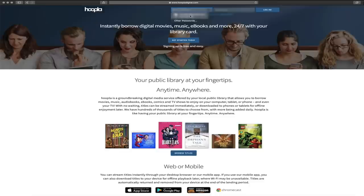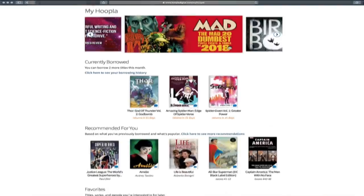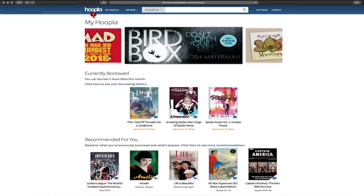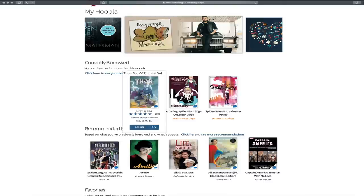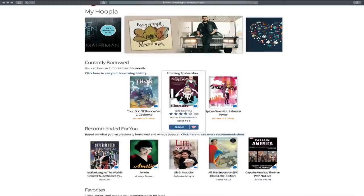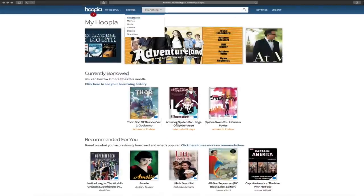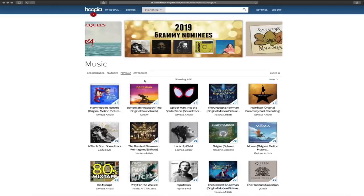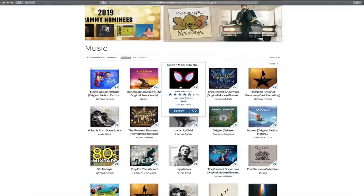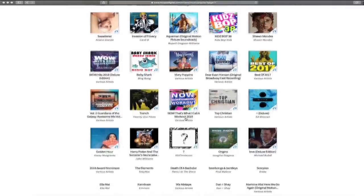I already have a different account signed up, so I'll sign into it. Click on Log In and it brings you to your home page. This number up here tells you how many titles you have available to still borrow for the month, and this shows you what titles you currently have borrowed. We can go to Browse. Hoopla is great because it's got audiobooks, movies, music. If you go to music, it's newer titles — not just old titles. It's got the Spider-Verse soundtrack, great soundtrack by the way, Moana, Taylor Swift — all types of music you can check out and listen to.